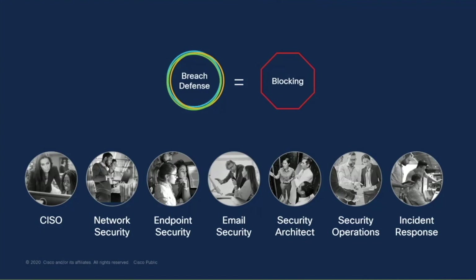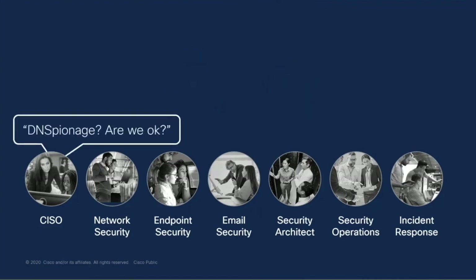But when it comes to breach defense, we recognize there's more to breach defense. I'll show you the other three things that are critical by asking you a simple question. If I were your CEO today, or a business partner, or on your board of directors, and I asked: DNS espionage — are we okay? Are we blocking it? And do you have any evidence that it's been inside our environment and tried to execute? My question is how long it would take you to answer that with a high level of confidence.